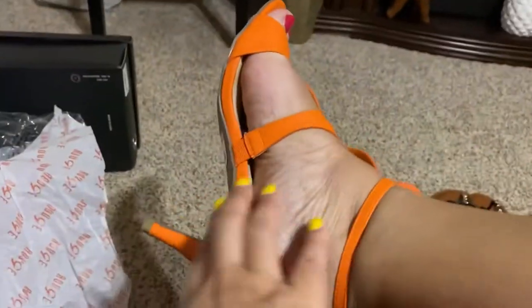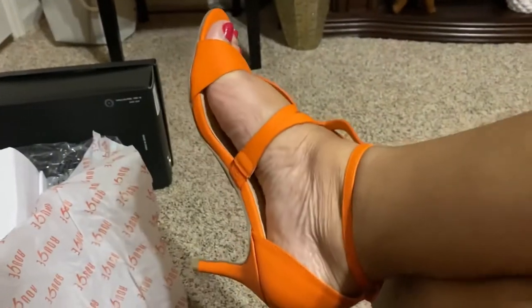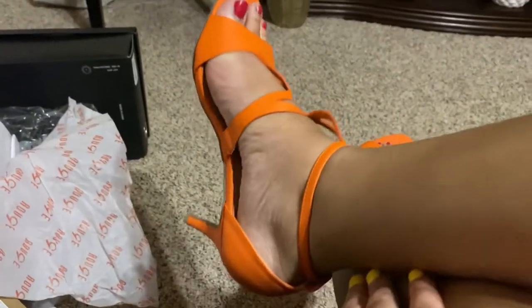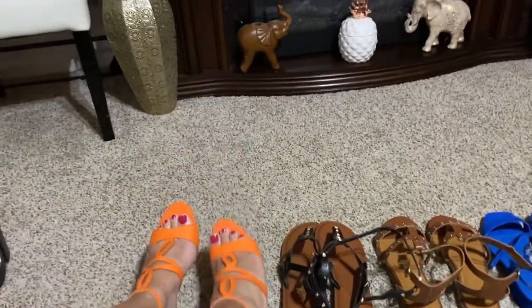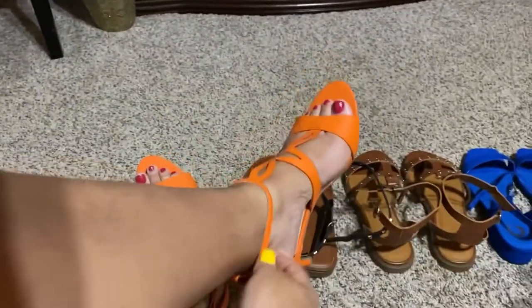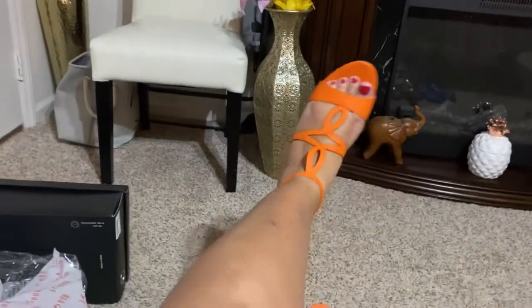I'm definitely going to try to wear these this spring and summer. They have a little heel to them — I don't know if you'd actually call it a kitten heel, but just a small heel, which I'm proud of because I don't want my heels too high. I do like these and I'm going to try to wear them at least once.